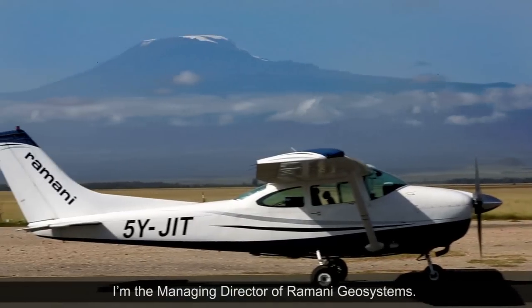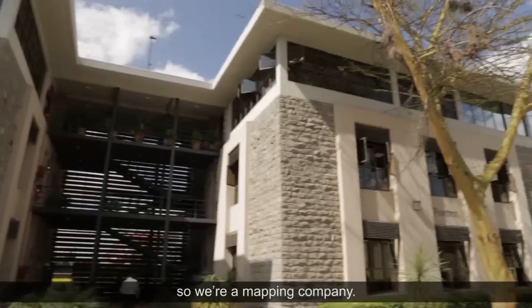My name is Daniel Hayward. I'm the managing director of Romani Geosystems. Romani means map in Swahili, so we're a mapping company.